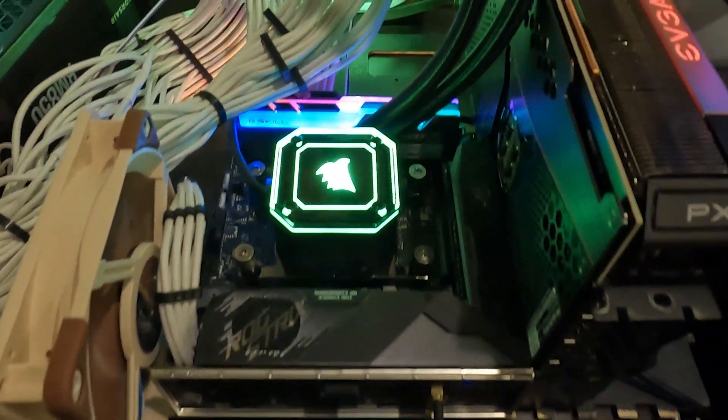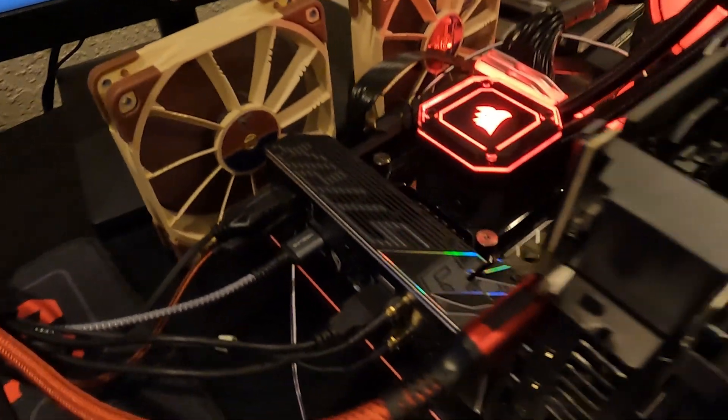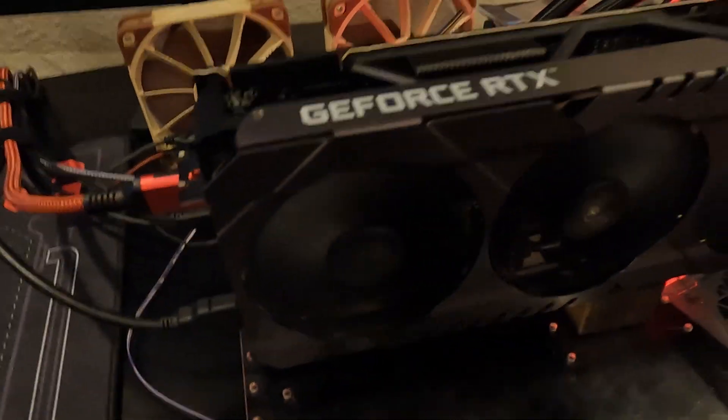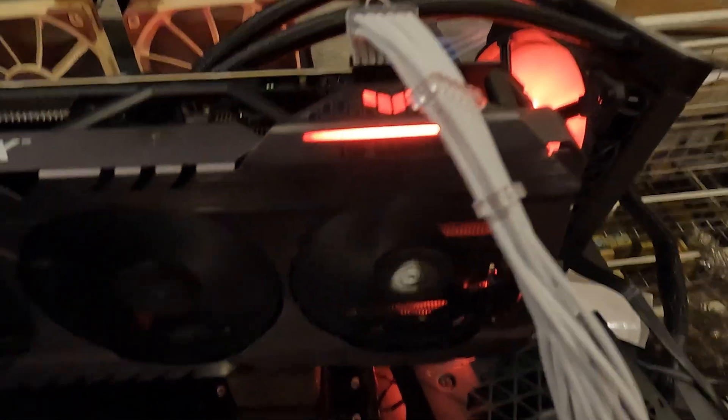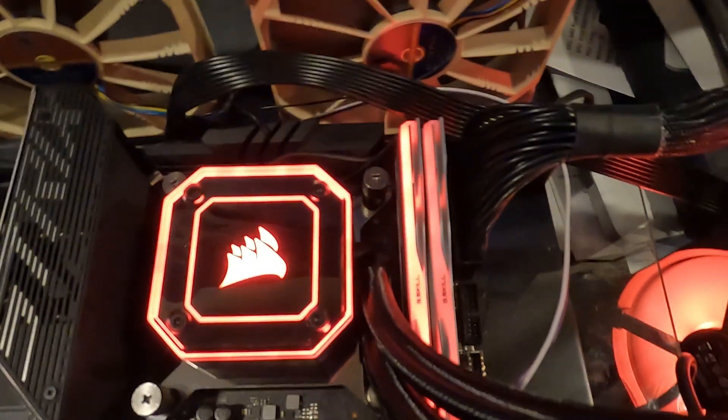This week kicks off a whole new series where we're going to be testing several GPUs on both of these systems. The purpose is not to see which one performs the best, because the 13900KF is definitely going to come out on top. What we want to show is how much of an increase in FPS and game performance you're going to get out of a new CPU, RAM, and motherboard. We're going to be measuring performance data with the same GPU each video on both these setups.